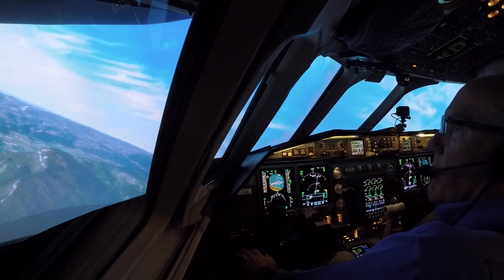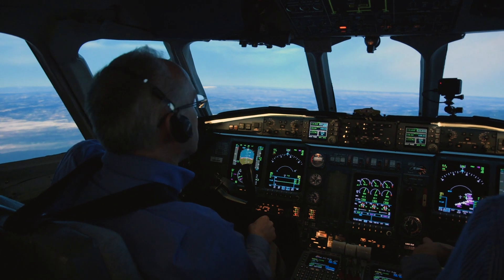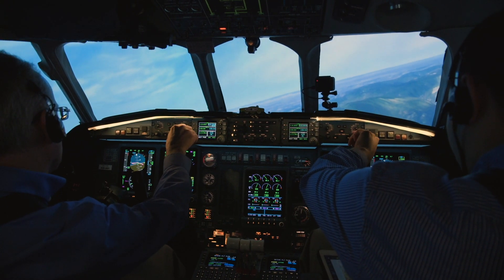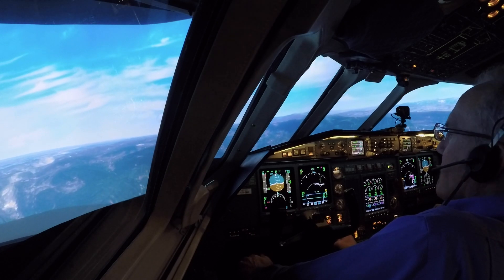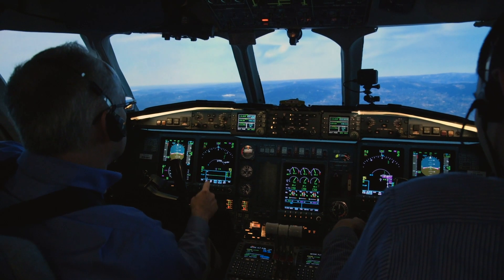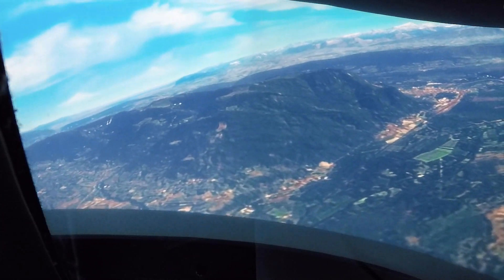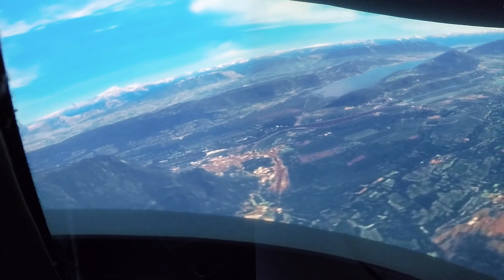5.5 for 6.5. AIN 001, turn right heading 360. When able, direct Chambéry VOR and you are cleared to ILS Zulu runway 18. Present position direct, AIN 001, turn left heading 360.